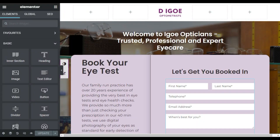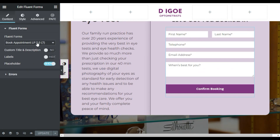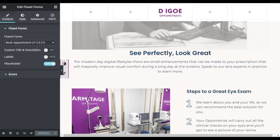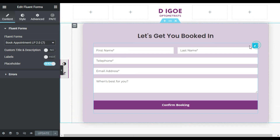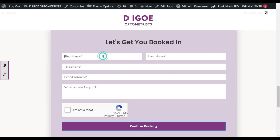Here is the page where I have added this form. You can see I have added this booking form LP 2.0. Under this I also have the same form, but when I fill this form it works fine. Let me show you — I'll add first name, second name, telephone.